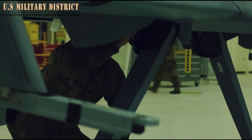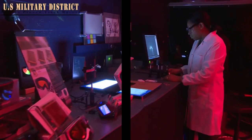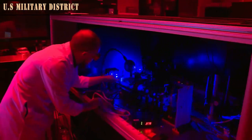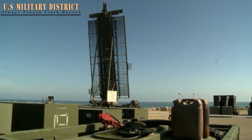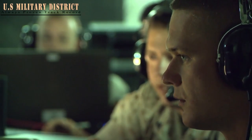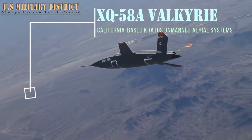Breaking Defense was the first to publish an artist's rendering of Kratos's OBSS design, as well as an interview with Steve Fendley, president of the company's Unmanned Systems Division. The Air Force Research Laboratory, or AFRL, awarded Kratos a contract in October to build and test at least one OBSS prototype. AFRL also awarded General Atomics a functionally comparable OBSS contract, however the value of their transaction was different.